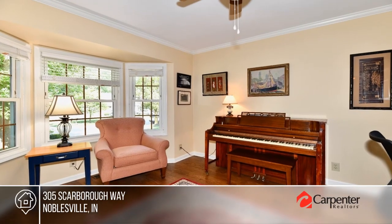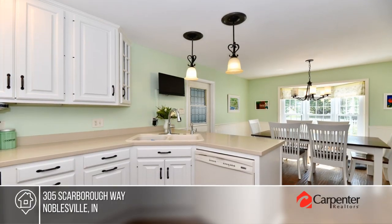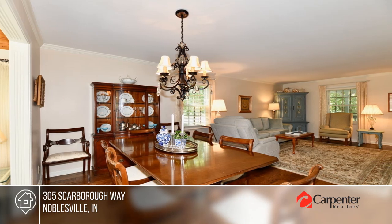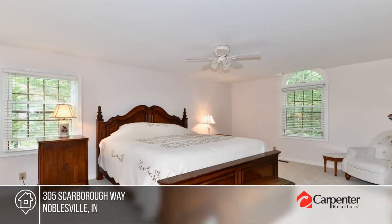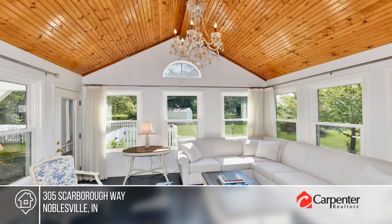Discover this charming, well-maintained home set on a beautiful .33-acre lot. It boasts elegant hardwood floors, a kitchen with a breakfast area by a bay window, and a large living room with a gas fireplace. There are three bedrooms and two and a half baths, plus a relaxing sunroom.